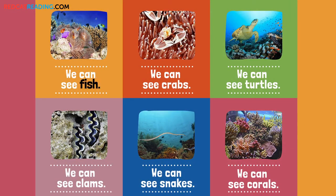We can see fish. We can see crabs. We can see turtles. We can see clams. We can see snakes. We can see corals.